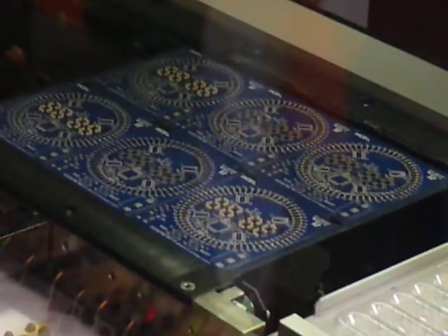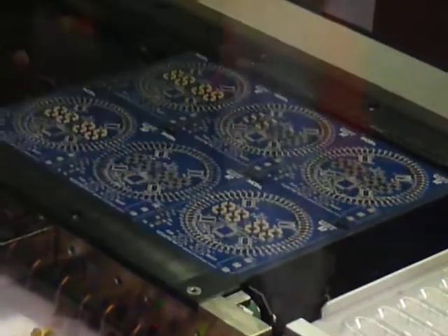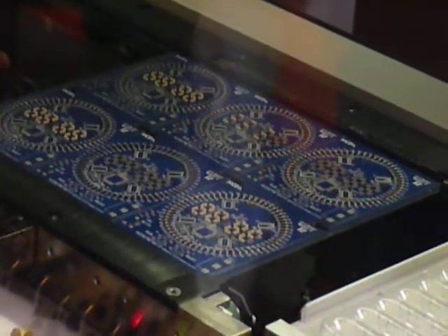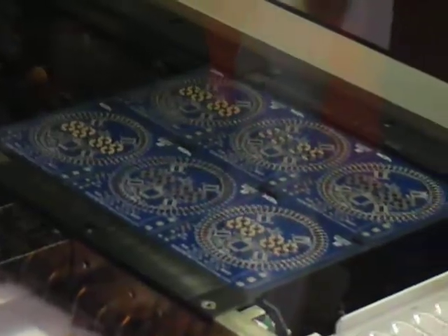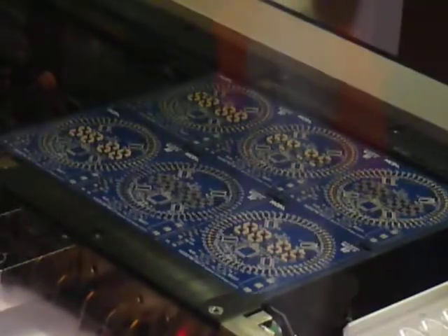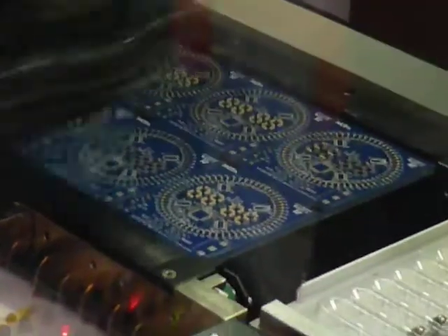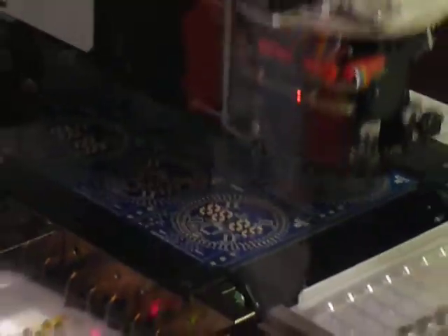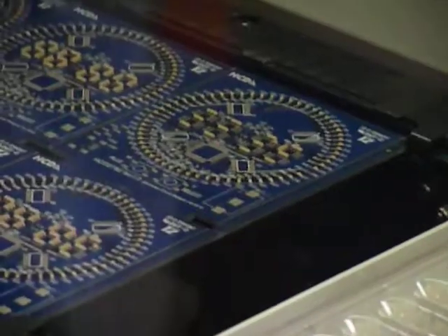Thank you. Good afternoon. I'm Gary Brown, and I'm a representative here. At the end of the demonstration, I'm going to go through the AOI machine. For those of you that would like a sample of the board, you can get one by going to the HCD stand behind us. Providing you register your details, we may follow up after the show.